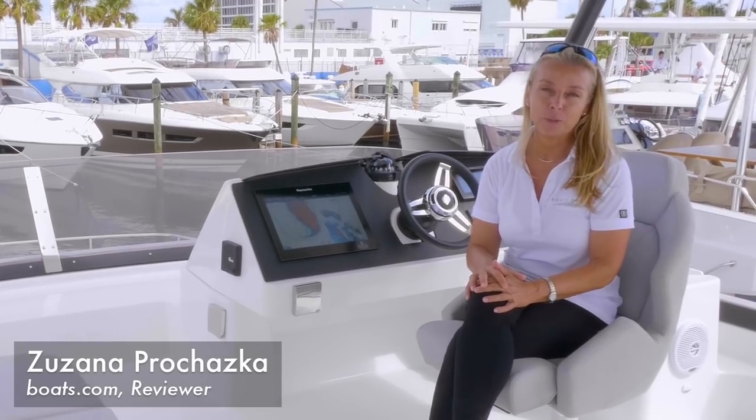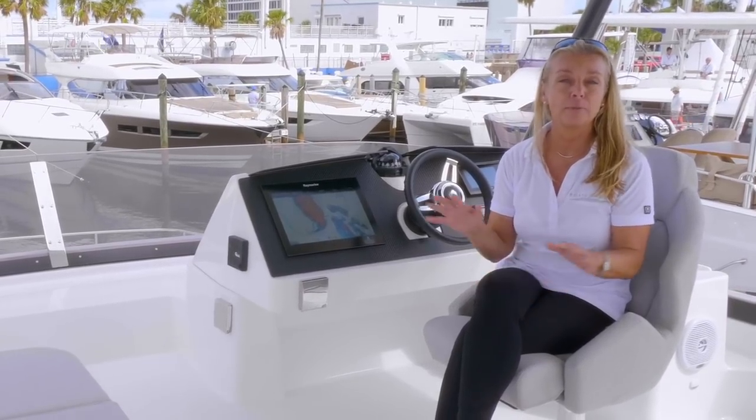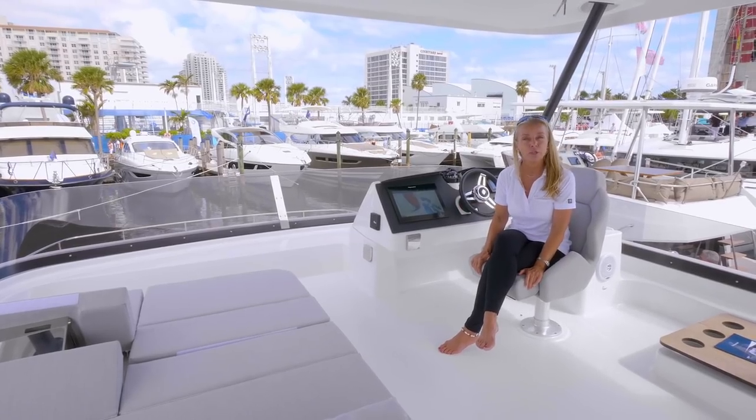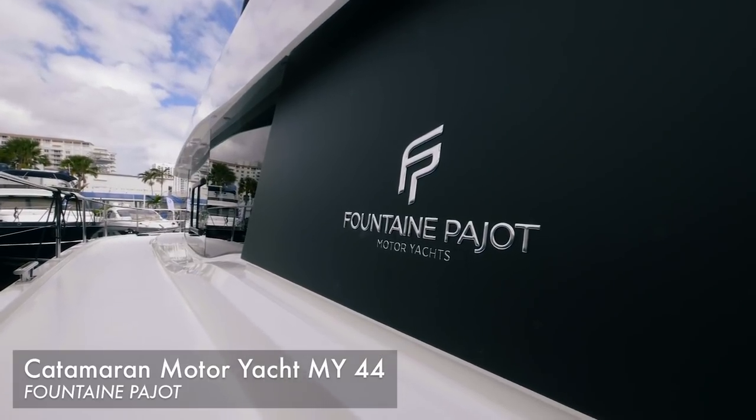Hi, I'm Zuzana Perkoska with Boats.com and I'm at the 2017 Fort Lauderdale Boat Show on the beautiful and brand new Fontaine Feigeau motor yacht 44. This is a 44-foot power catamaran and boy does it have a lot of space.